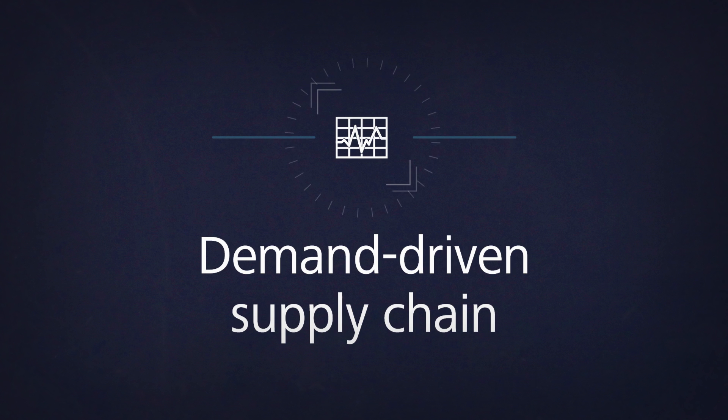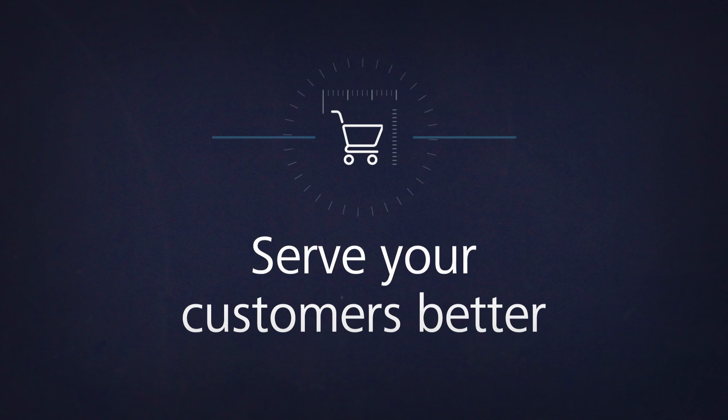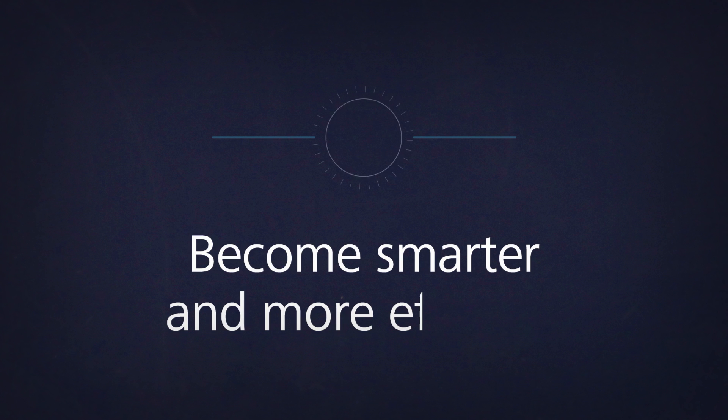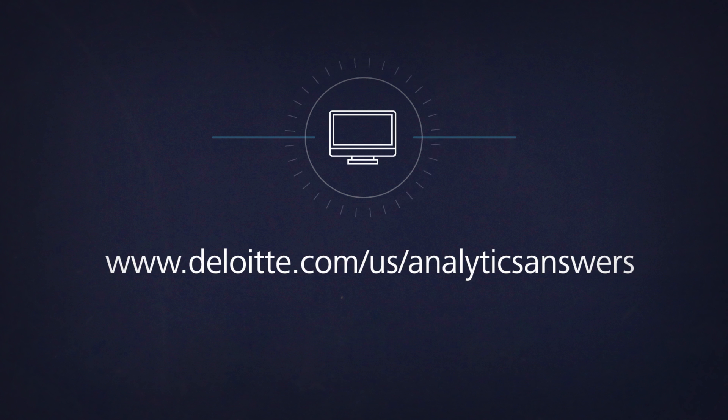Analytics-generated insights are the way to make a smarter, customer-centric, demand-driven supply chain — one that's connected at every step. Serve your customers better. Become smarter and more efficient behind the scenes. Deloitte's focused analytics solutions can help you with your toughest supply chain challenges today. Let's talk.